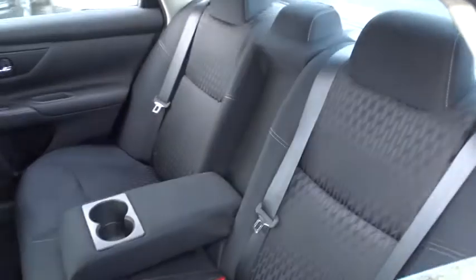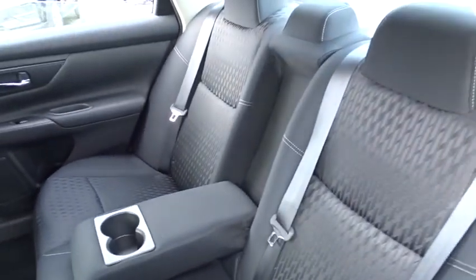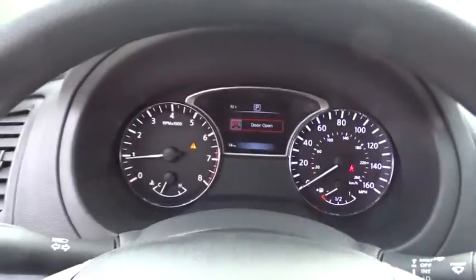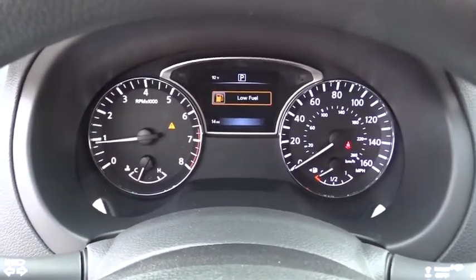AM-FM stereo radio, rear defrost, front-wheel drive, MP3 player, trip computer, CD player, bucket seat. This isn't just a vehicle, it's an experience, so stop in for a test drive today.